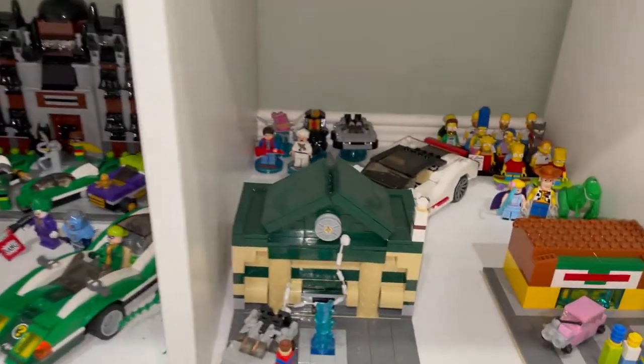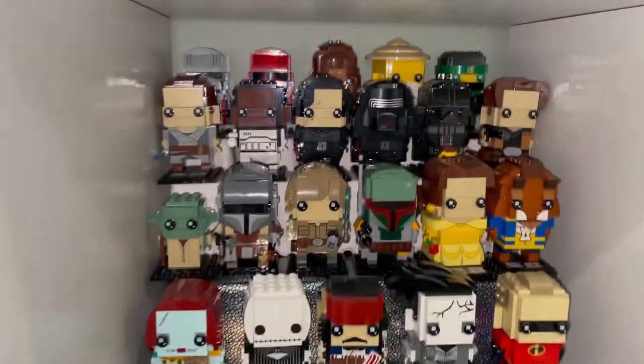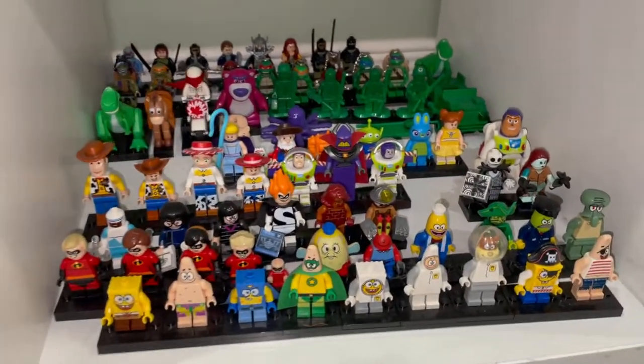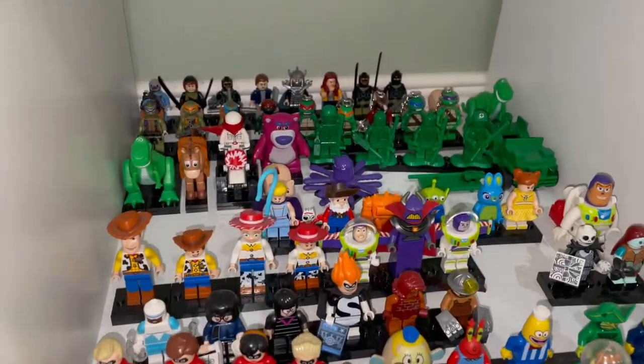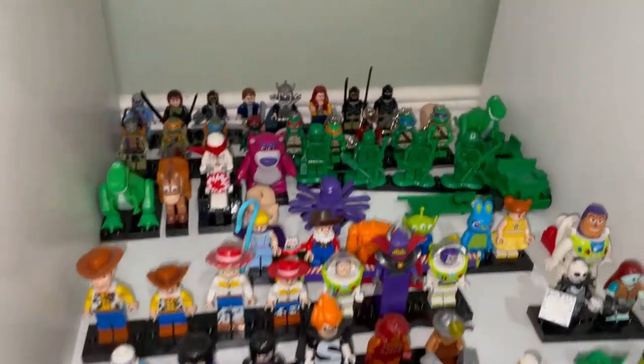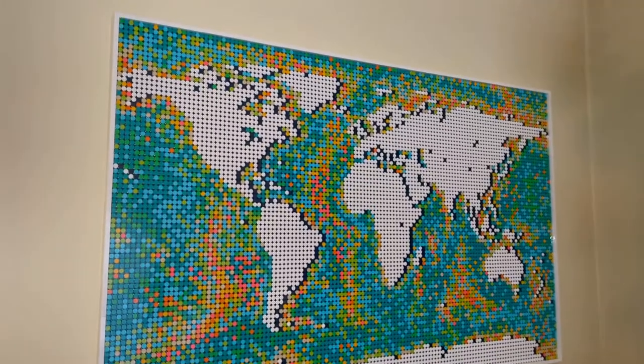Back to the Future, Simpsons. Here are some brick heads I have all on display, and some more brick heads over here. Then some more minifigures — we have SpongeBob, Toy Story, The Incredibles, and Teenage Mutant Ninja Turtles. Here is the World Map.